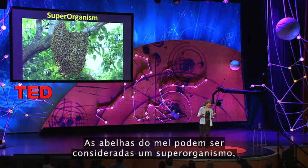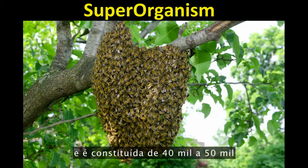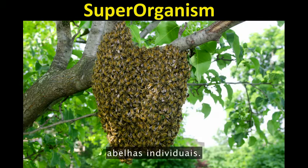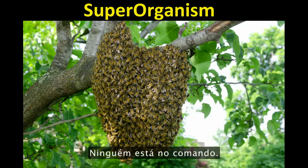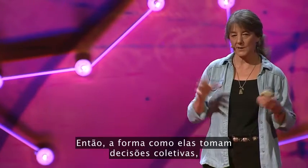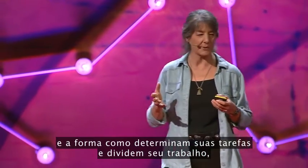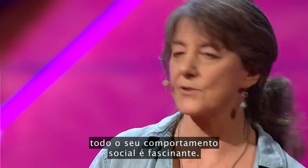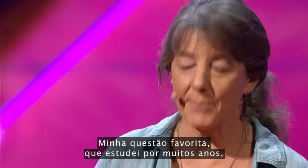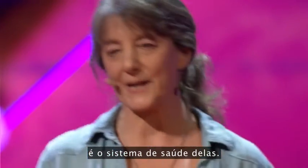Honeybees can be considered a superorganism, where the colony is the organism, comprised of 40,000 to 50,000 individual bee organisms. This society has no central authority — nobody's in charge. How they come to collective decisions, how they allocate tasks and divide their labor, how they communicate where the flowers are — all of their collective social behaviors are mind-blowing. My personal favorite, one that I've studied for many years, is their system of healthcare.